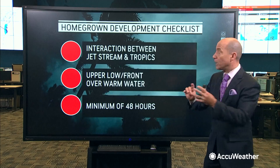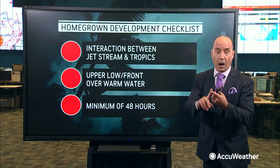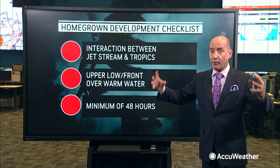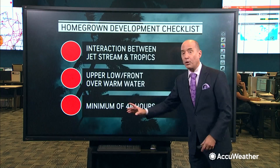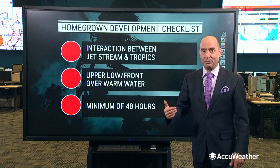That interaction begins as the jet stream dips southward. That dip in the jet stream brings either upper lows or a cold front into those warm waters, producing an area of low pressure. And if you can get that low pressure system to sit over the warm waters, you can slowly translate this into a tropical system.